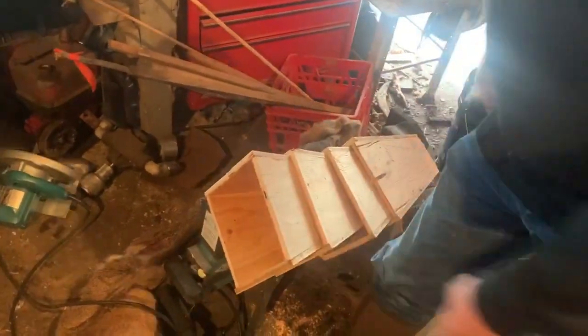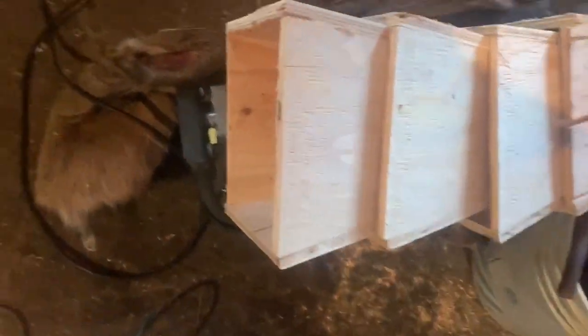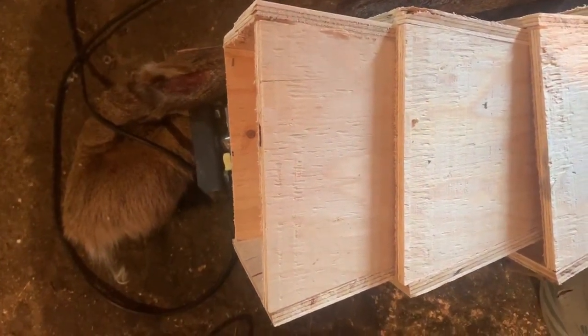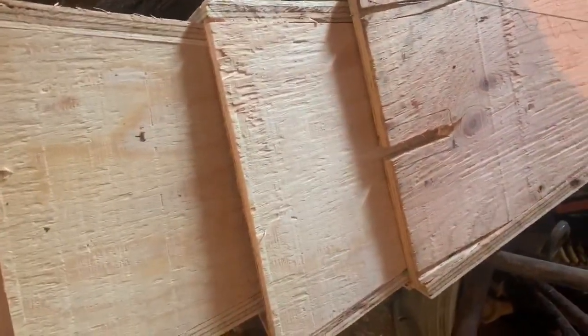I'm just working on some marten and fisher boxes. We'll do the opening for the trap later when the rest of it's done - we're just going to use a router. But that's basically what it's going to look like.